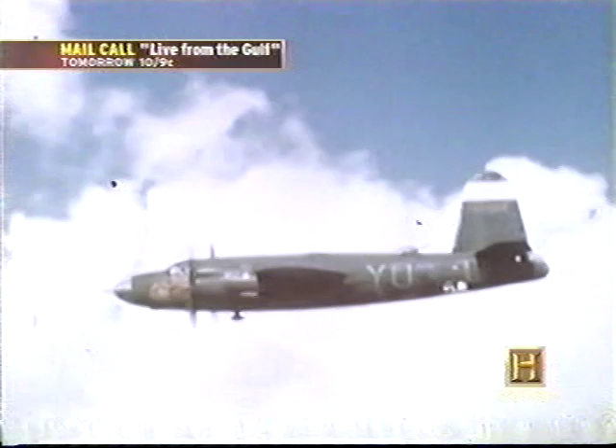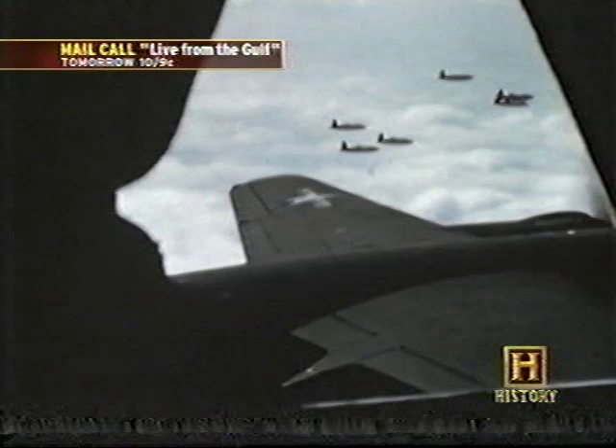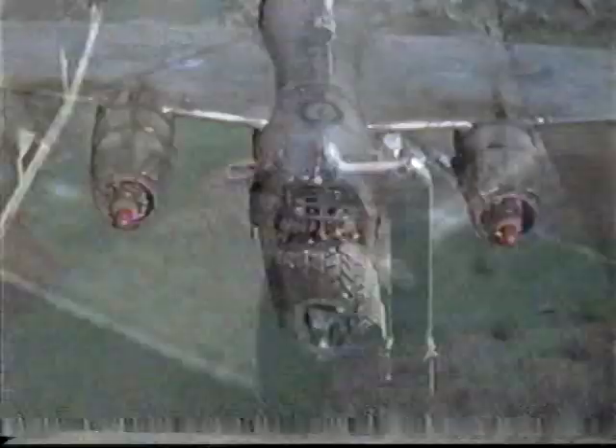That was probably one of the greatest aircraft we ever had in the military in those days, in terms of its ability to take a terrible, terrible beating. That was one thing that made it tenable for us to fly and keep on flying — because we knew that sucker would bring us back. It might be hard getting back, but it would get us back.